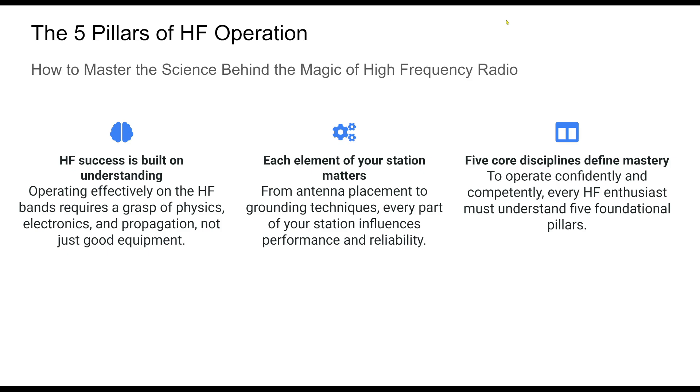HF operation isn't just a hobby. It's an elegant interplay of science and art. This presentation breaks down the essential pillars that determine your success on the air. Whether you're chasing DX or experimenting with wire antennas, the goal is the same: understand and optimize.